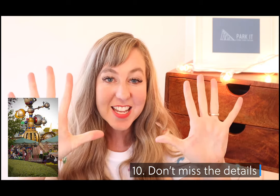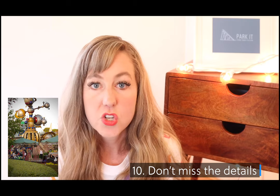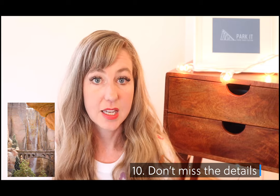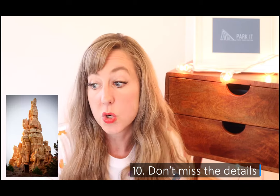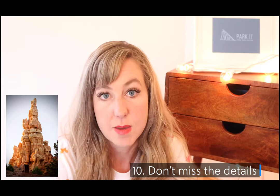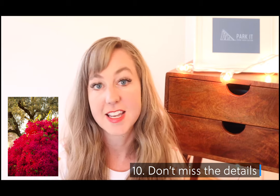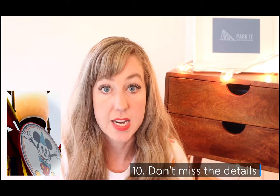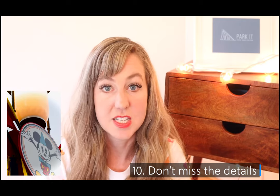Don't number ten: don't miss the details. There are so many details at Disneyland — from little details inside the attractions, to waiting in line for Haunted Mansion and looking at the landscaping, flowers, and trees around you. Take some time to pause and take it all in. Try taking photos during the golden hour, which is an hour before sunset — that's a great time to appreciate those details.